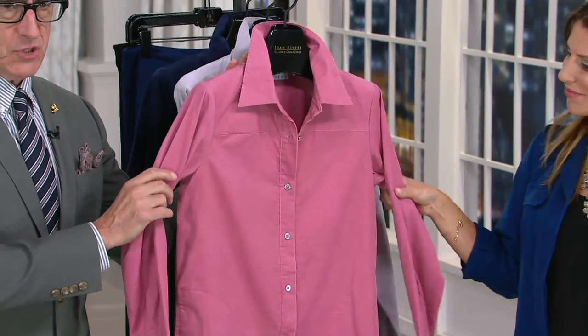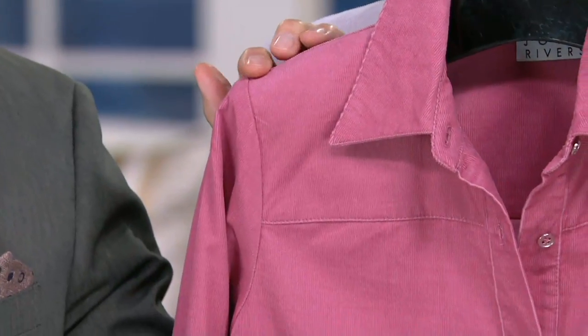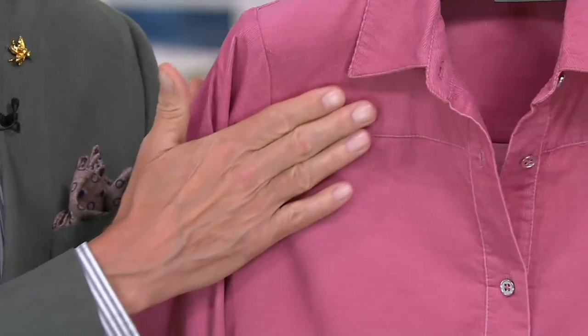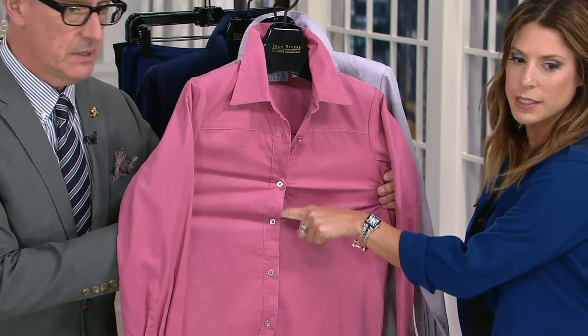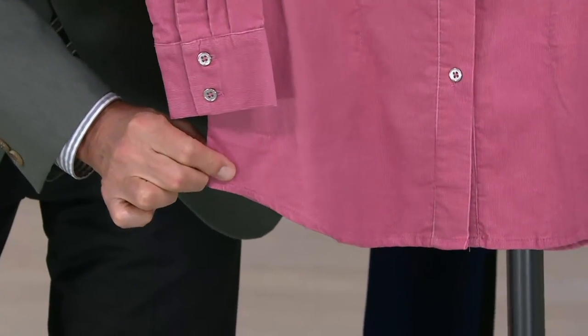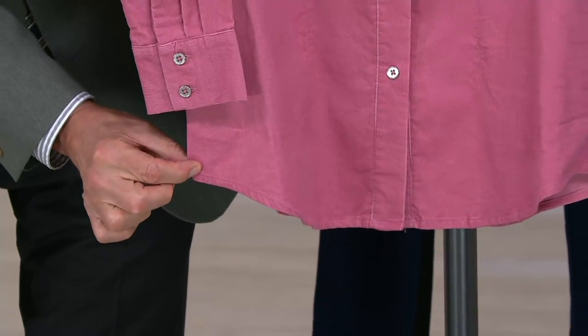Let me walk you through why the boyfriend shirt has such a huge following on QVC. It's all about the fit. It is your husband or boyfriend's menswear-influenced shirt, but cut for a woman's figure. We always want that shoulder seam to be here — your husband's seam would be out here because men have broad shoulders. Beautiful, smooth yoke. We give you a nice, generous cut through the bust — you're never going to put on a Joan boyfriend shirt and have it pull across the chest. We cut full across the bust, as you can see.